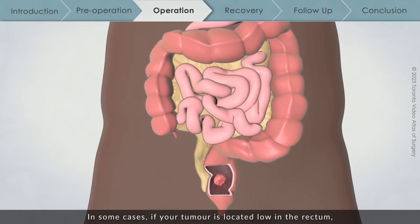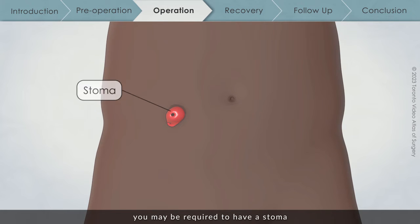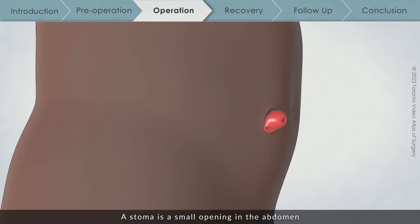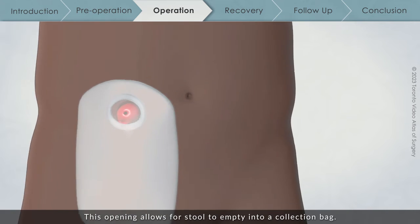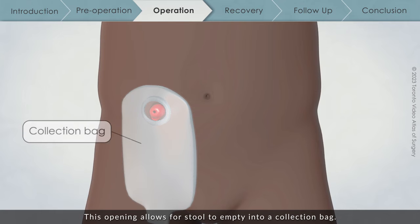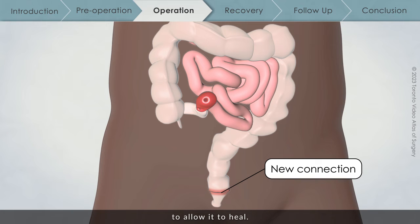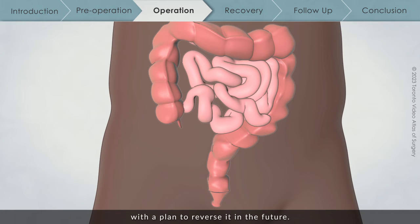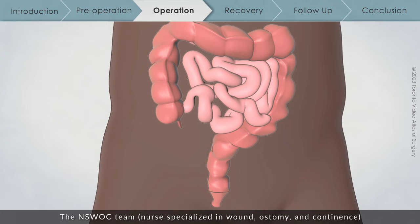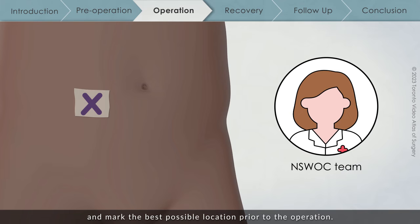In some cases, if your tumour is located low in the rectum, you may be required to have a stoma. A stoma is a small opening in the abdomen where a part of the intestine is brought to the skin, allowing stool to empty into a collection bag. A stoma is used to help keep stool away from your new connection to allow it to heal. The intention is that this stoma is temporary in nature, with a plan to reverse it in the future. The NSWOC team — nurses specialized in wound, ostomy, and continence — will teach you how stomas work and mark the best possible location prior to the operation.